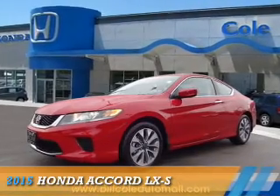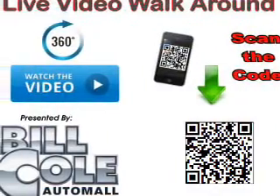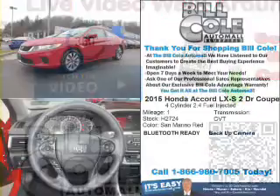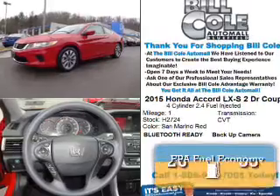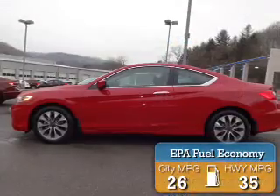Presenting the 2015 Honda Accord, it's powered by front wheel drive, a 2.4 liter 4 cylinder engine and a continuously variable transmission. Great fuel efficiency saves you money by requiring fewer trips to the gas station.